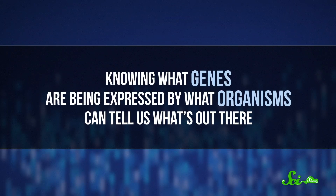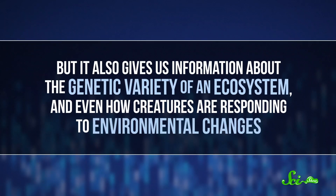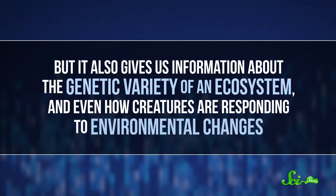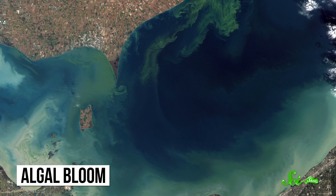Knowing what genes are being expressed by what organisms can tell us what's out there. But it also gives us information about the genetic variety of an ecosystem, and even how creatures are responding to environmental changes. This is particularly important in the face of climate change. And there's more than one tool for that. Say you need to keep an eye on what's in the water — to predict harmful algal blooms, which are becoming more common as our climate warms. If you could detect the algae's genetic material ahead of time, you might be able to see the bloom coming before you're up to your waist in it.